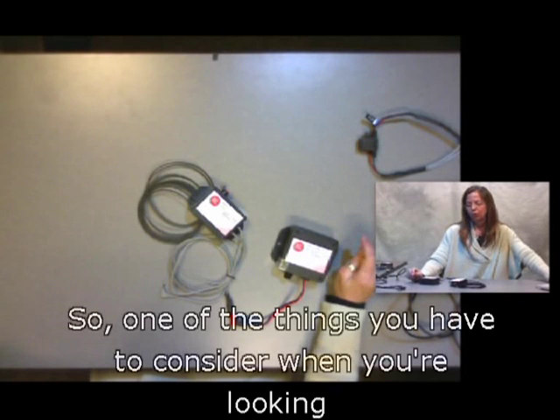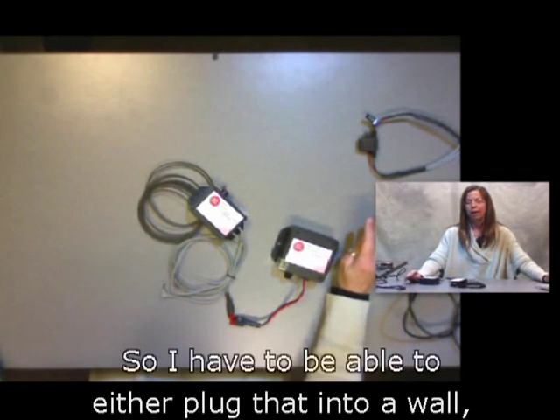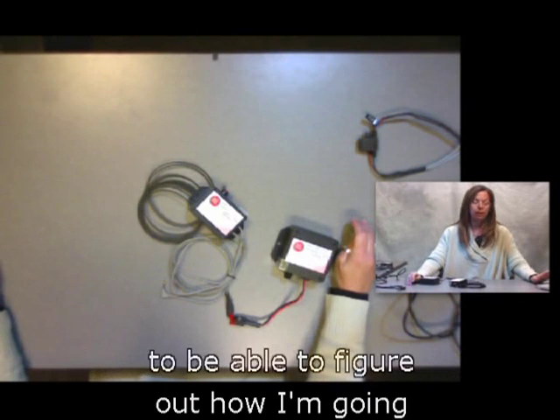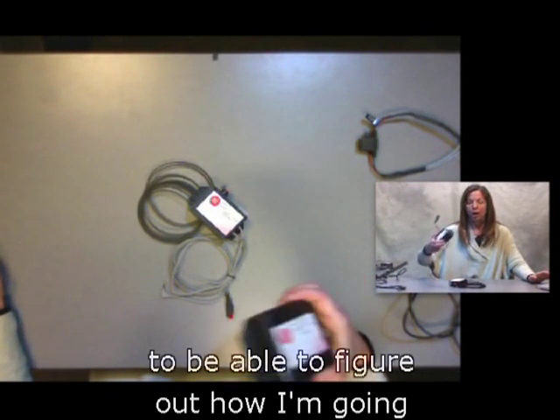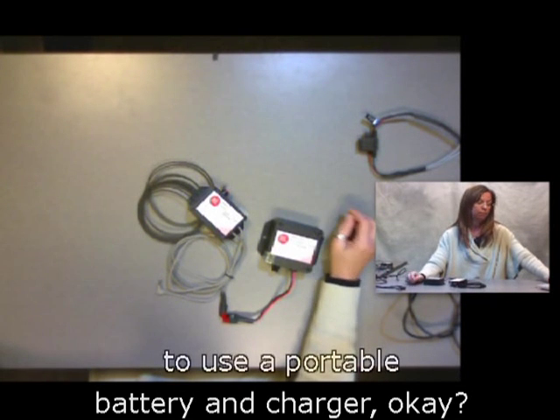One thing you have to consider when looking at electronic switches is they require power — so I have to plug into a wall, use power wheelchair batteries, or figure out how to use a portable battery and charger.